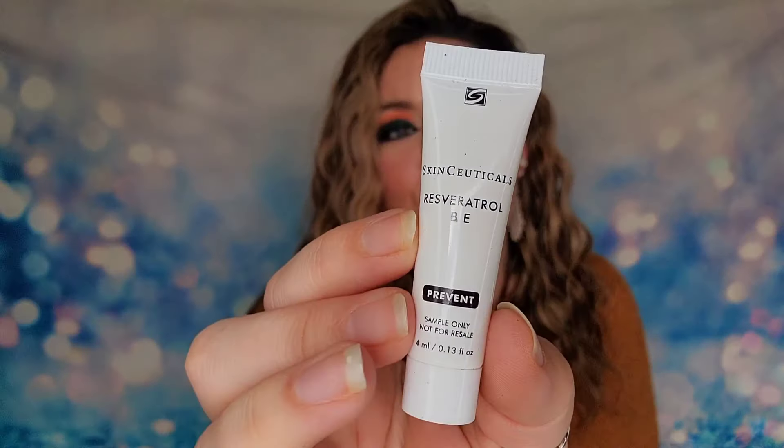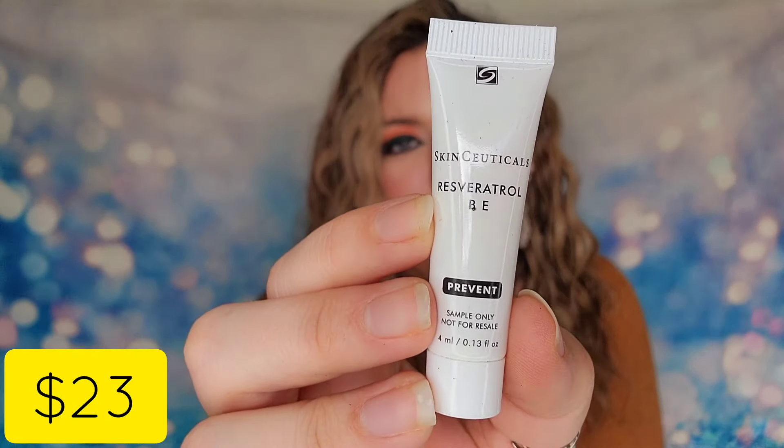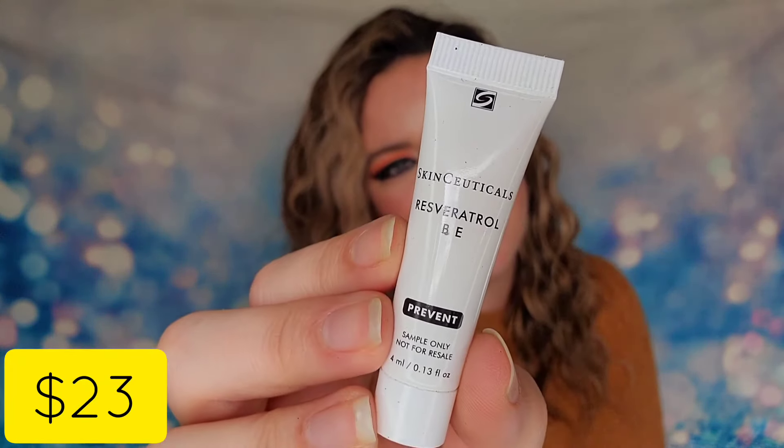The last item is from SkinCeuticals — their Prevent product, 4 ml. It's an antioxidant cream with vitamins B and E inside.